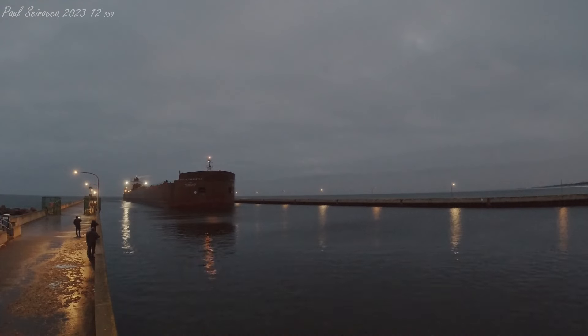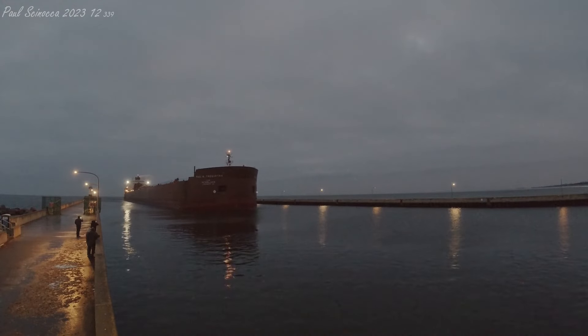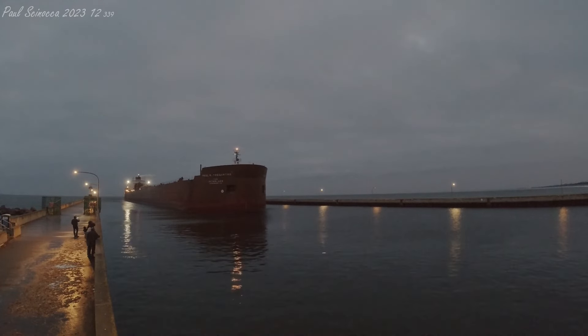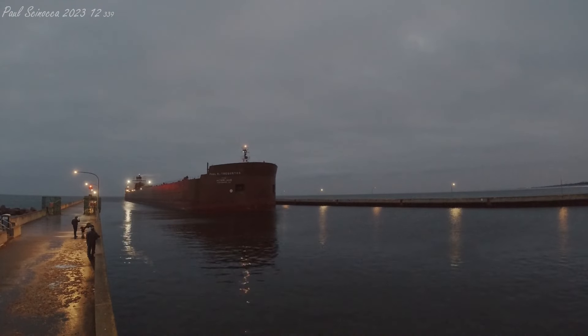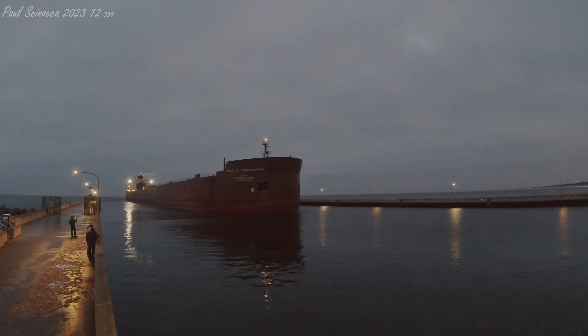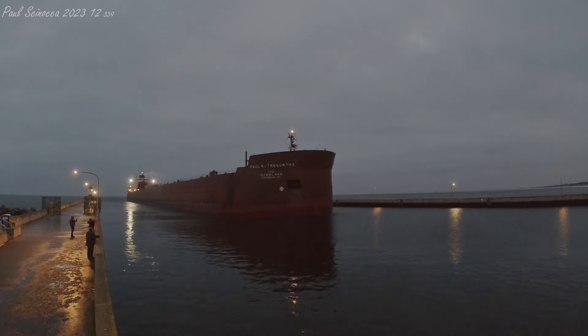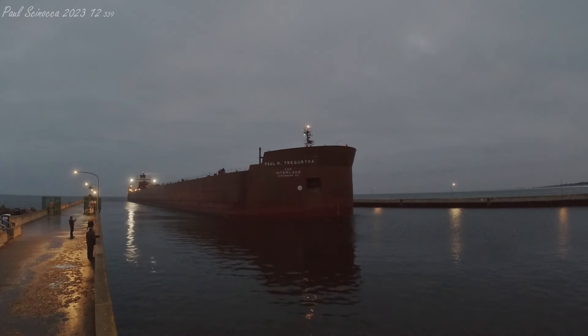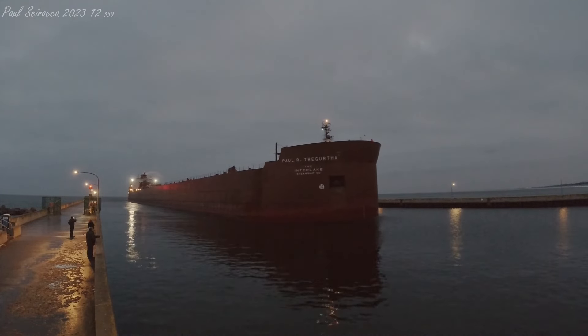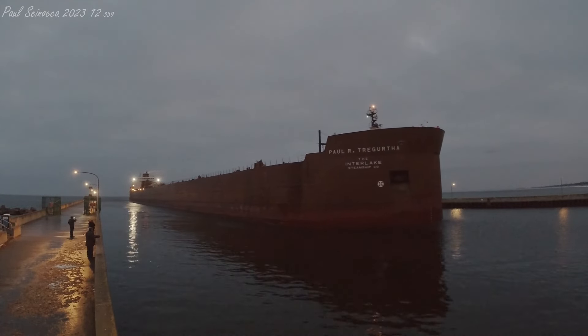She is also equipped with a 1,500 horsepower bow thruster to aid her maneuverability in port. The Paul R. Tregurtha has 36 hatches on her deck which open into five cargo holds located below deck. Each hatch cover measures 65 by 11 feet and weighs six tons. She has a maximum carrying capacity of 71,300 tons. Above her deck is a 260-foot self-unloading boom which allows her to unload her own cargo at a rate of 10,000 tons per hour without the aid of shore-side equipment.